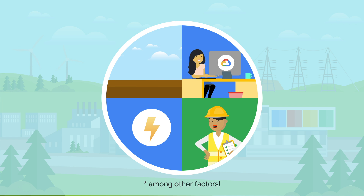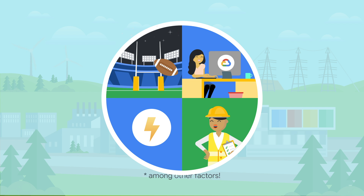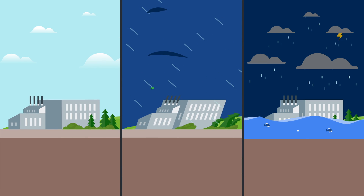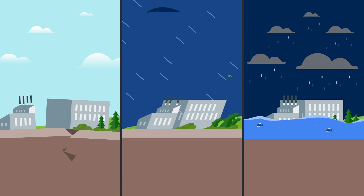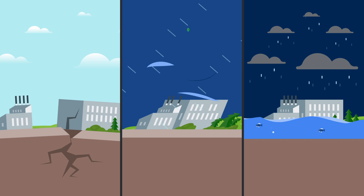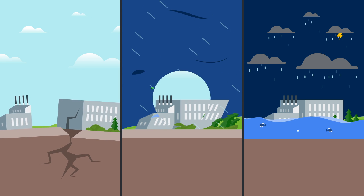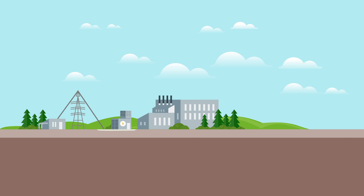Some of our data center campuses are the size of hundreds of American football fields — yeah, that's a lot of touchdowns. One of the first things to assess is exposure to natural disasters. Areas that are prone to earthquakes, extreme weather events, or floods aren't good candidates to house thousands of machines. Though sometimes it's unavoidable for what we're looking for, so we accommodate through our designs.